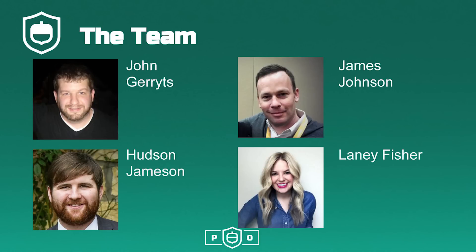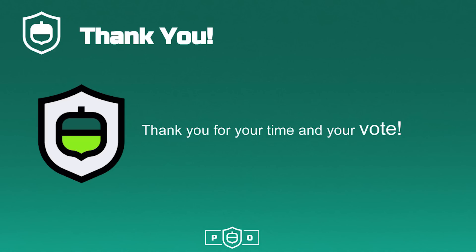Our team is made up of John Garretts, James Johnson, Hudson Jamison, and Laney Fisher. Thank you for your time and your vote from all of us at Project Oaken.